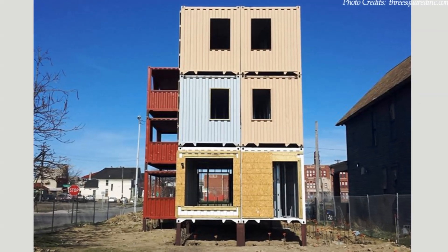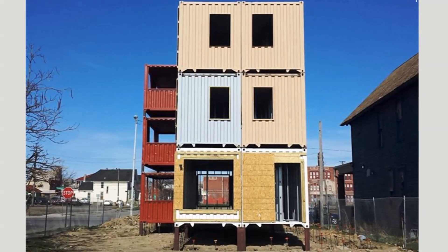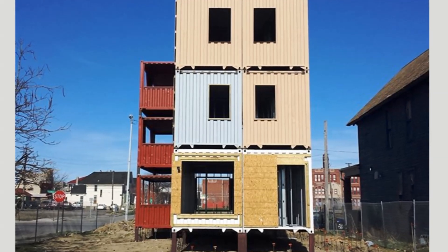The structure is built using nine shipping containers to create a three-story building with two housing units, with a total of 2,800 square feet of habitable space.